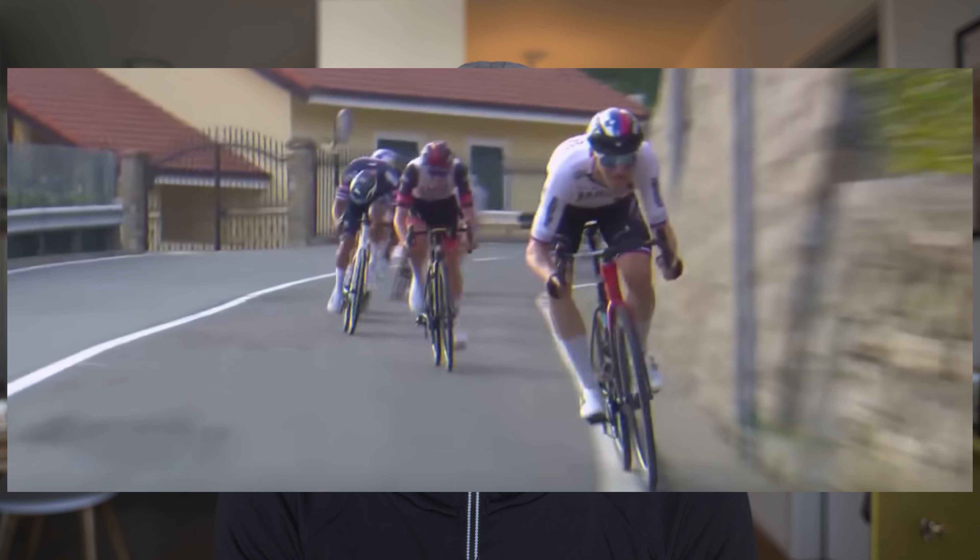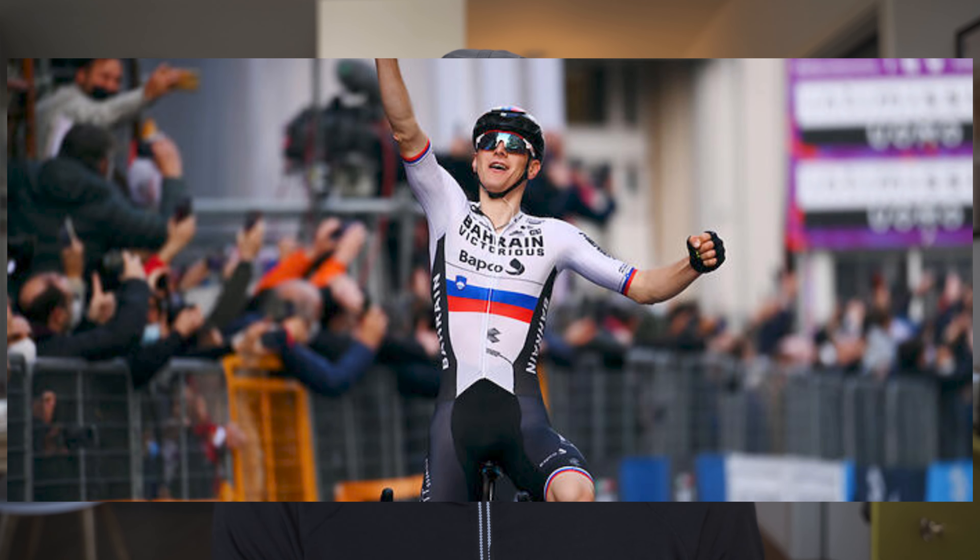If you want to attack on a descent you have to be as aero as possible and take as much risk as possible. You can see on some turns he really took quite a lot of risk — he almost slipped out and had to correct his line. Really exciting stuff. And then he made it to the finish on his own before being caught.